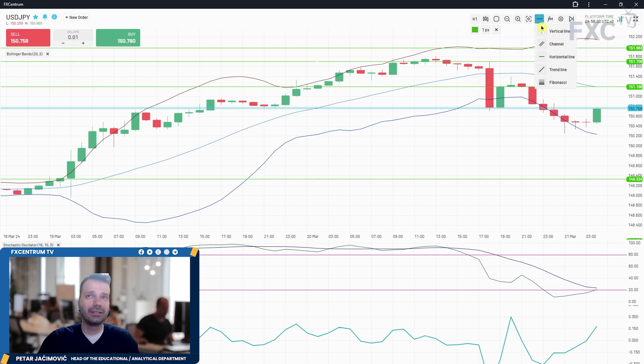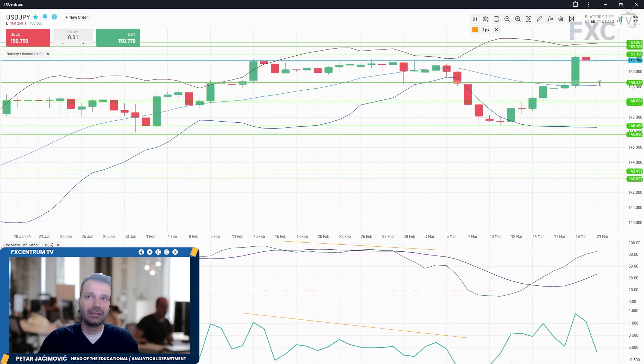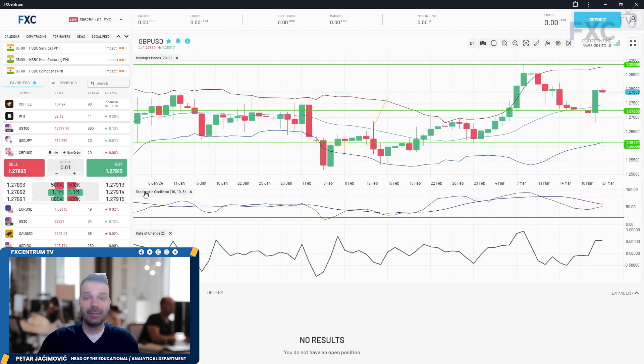In case of downside continuation later through the day — if the market rallies a bit and then eventually forms a bear flag — then 148.35 might come into play, which is roughly the middle Bollinger Band. Another down day there would close out the USD/Japanese Yen analysis.